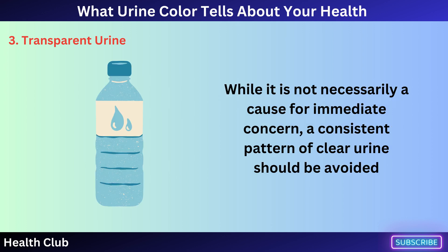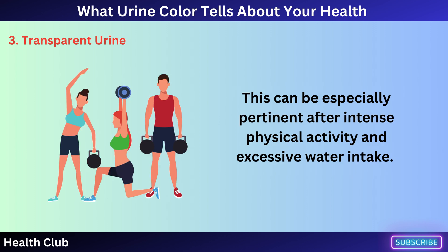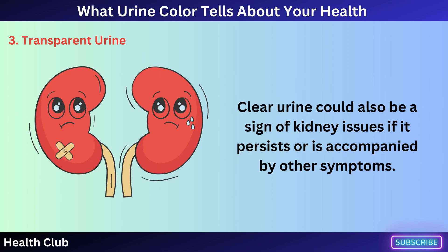While it is not necessarily a cause for immediate concern, a consistent pattern of clear urine should be avoided, as it might lack the natural yellow color due to extreme dilution, potentially flushing out essential electrolytes. This can be especially pertinent after intense physical activity and excessive water intake.